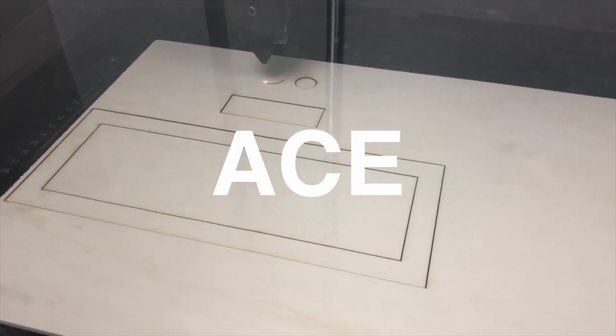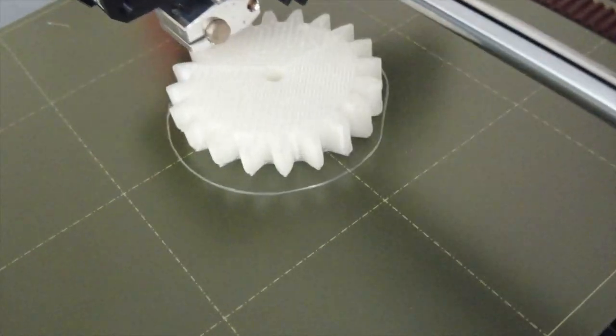You may be wondering where the workshop is — let me tell you, it's not in this building. Instead it's on the other side of the campus and it's called ACE. It's where you come in to do all your crafting work or 3D printing.